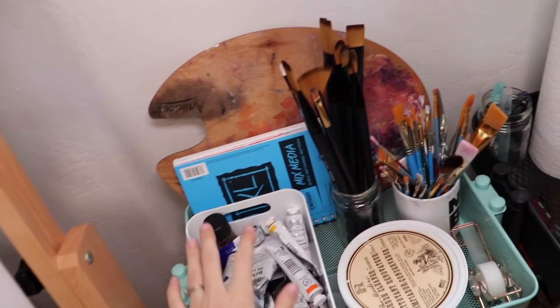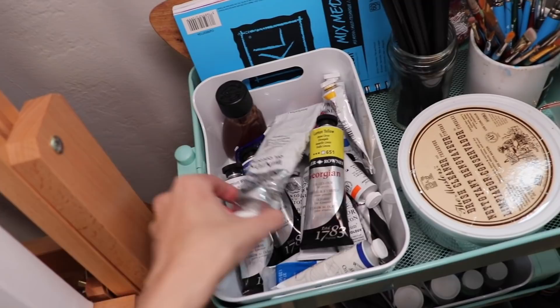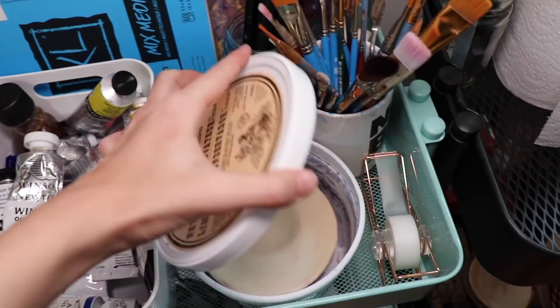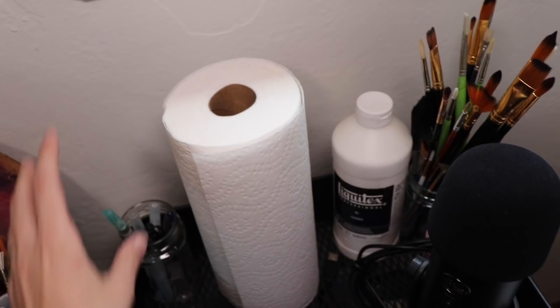Starting on this side, I have my oil paints in this little white basket I got from Ikea — it fits really nicely. I have Georgian oil paints and Winsor & Newton, mostly Winsor & Newton because that's my favorite paint brand. I've also got my brush soap — the Master's Brush Cleaner — a little bit of tape, and my most frequently used brushes.